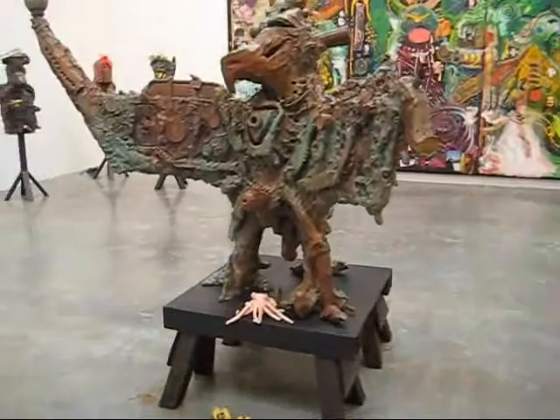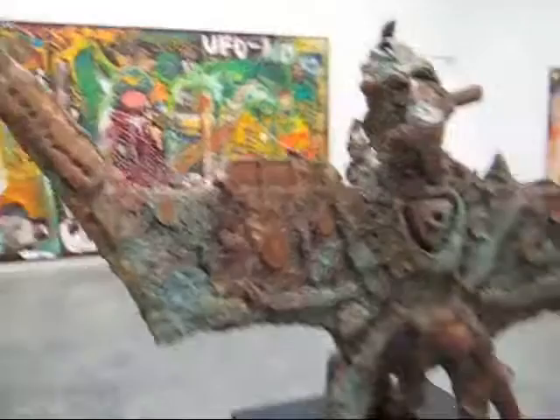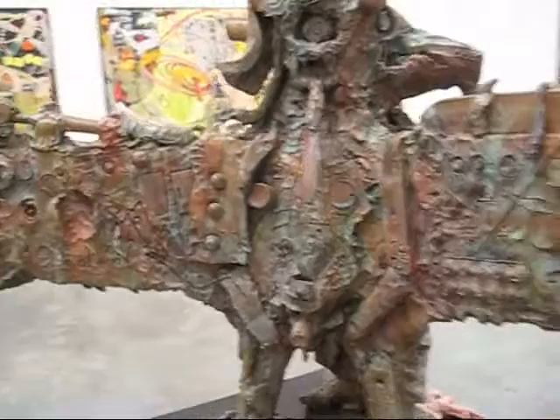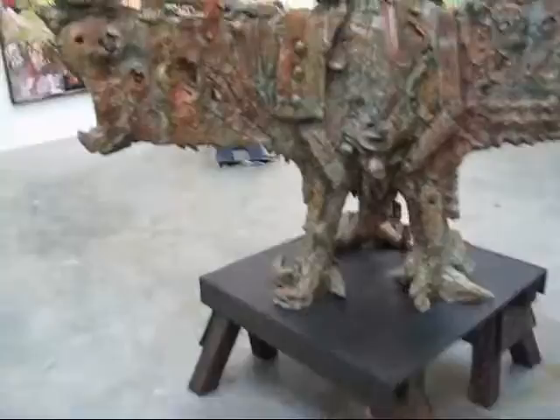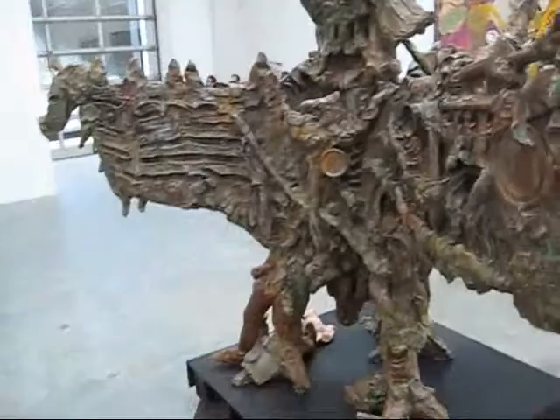We've got a large bronze sculpture here in the center called Tote Adler, Baby Chef de Kunst, which I guess a rough translation would be Dead Eagle, Baby Chief of the Arts. It's about 65 inches high by 90 inches wide. That's an edition of three. It's got a quite nice patina on there, a lot of action on its surface.